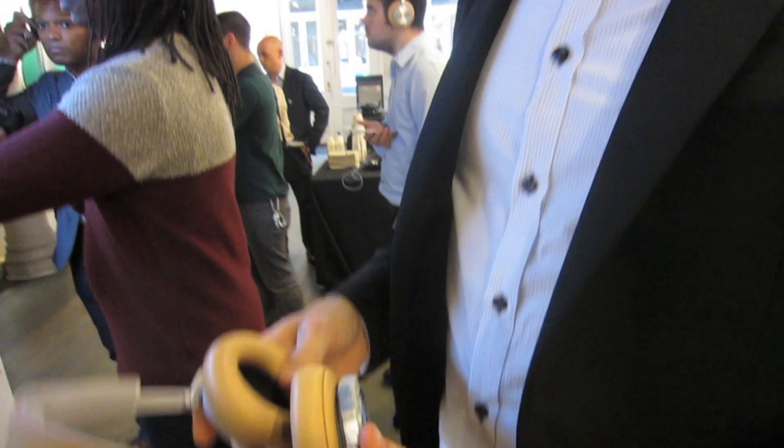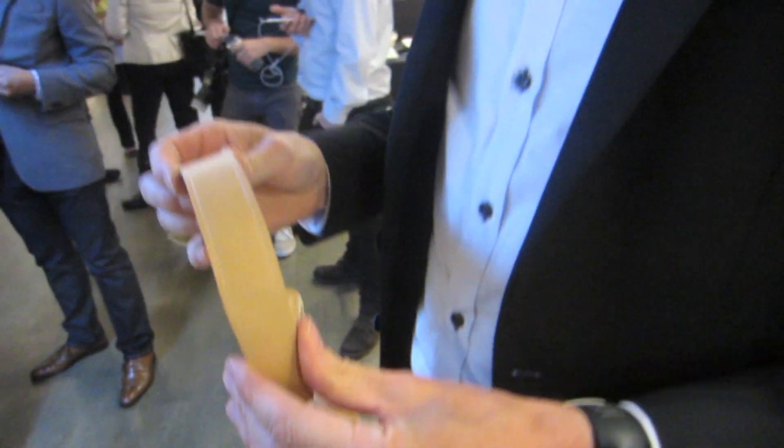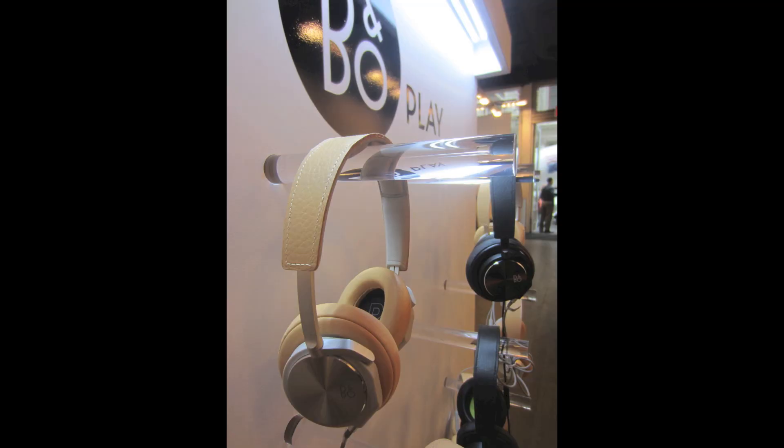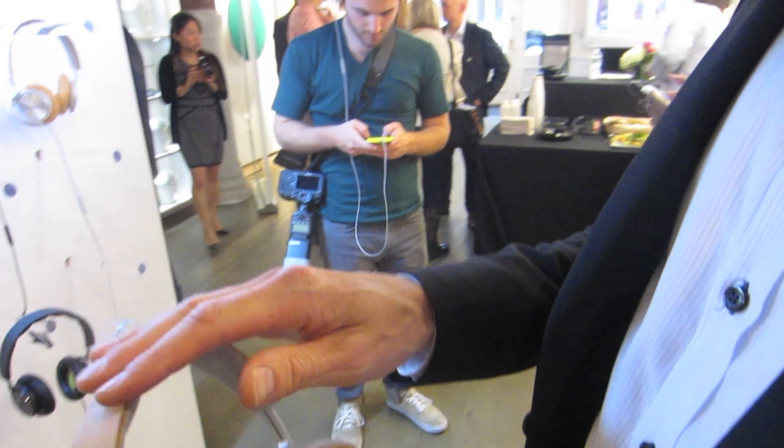B&O Play originates from Bang & Olufsen, and it's extremely important for us that we bring products to market that have excellent quality, excellent sound, and excellent design. The material of this product is made out of cow leather, and the finish of the material is very, very smooth.